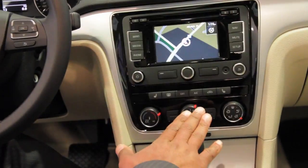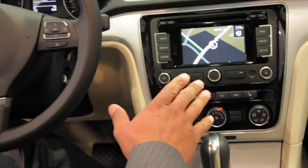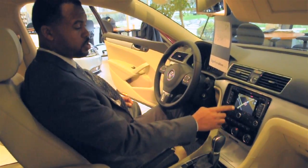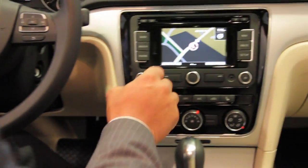This particular model comes with the RNS 315 radio, which also includes navigation as well. It is actually a touchscreen radio.